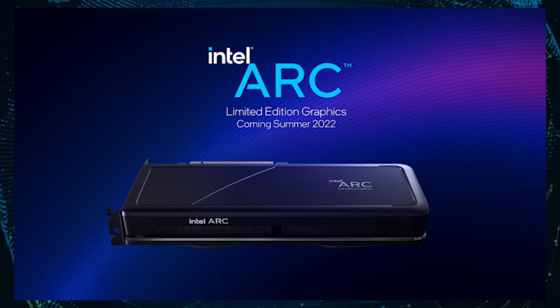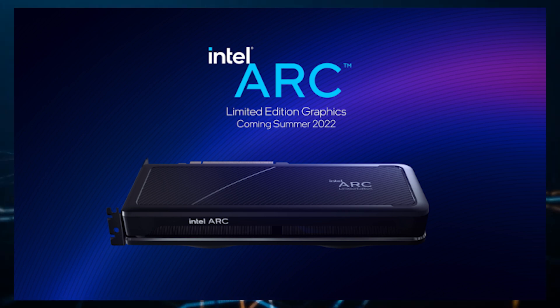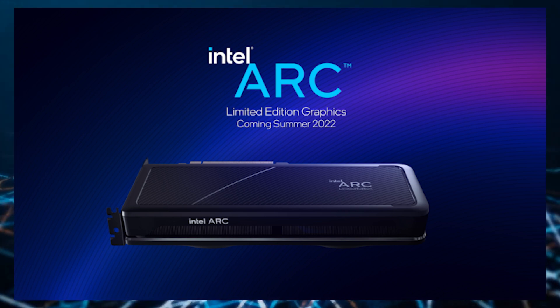Nor do we know when these ARC graphics cards will be available to consumers. But what we do know is that the winners of the Intel XE HPG scavenger hunt will be among the first to get hands-on with an ARC graphics card such as the high-end ARC A750 and ARC A770.